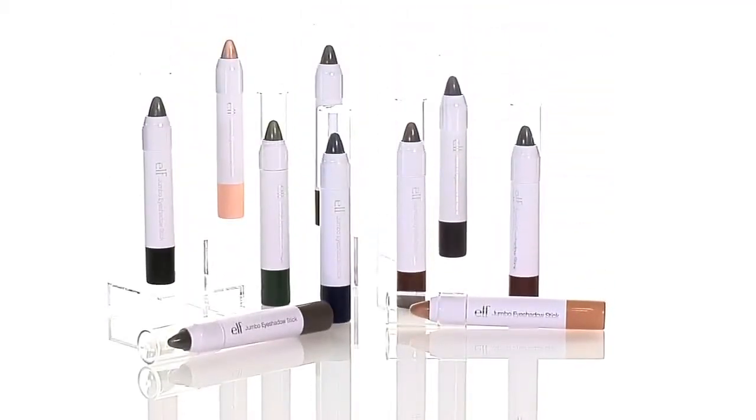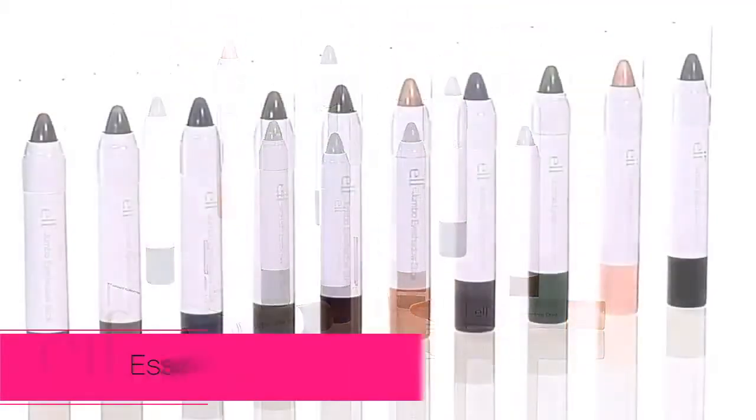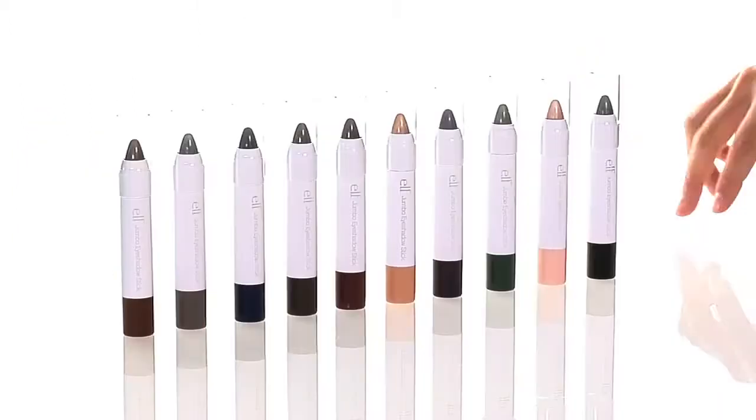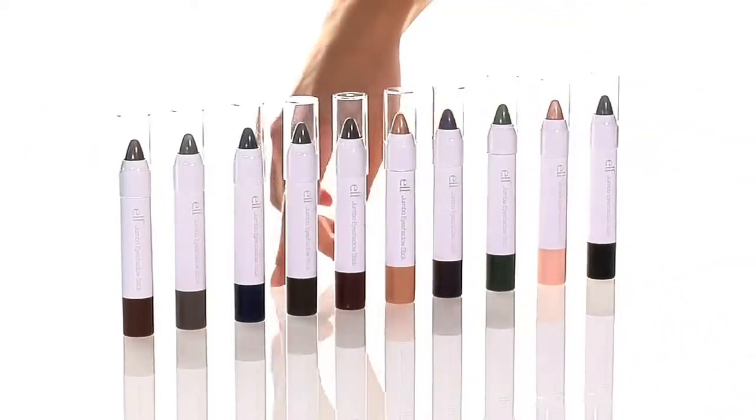Hey guys, Achelle here for e.l.f. Cosmetics. Let's check out the e.l.f. Essential Jumbo Eyeshadow Stick. These beautiful, highly pigmented eyeshadow sticks are perfect for everyday use as an eyeliner or eyeshadow.